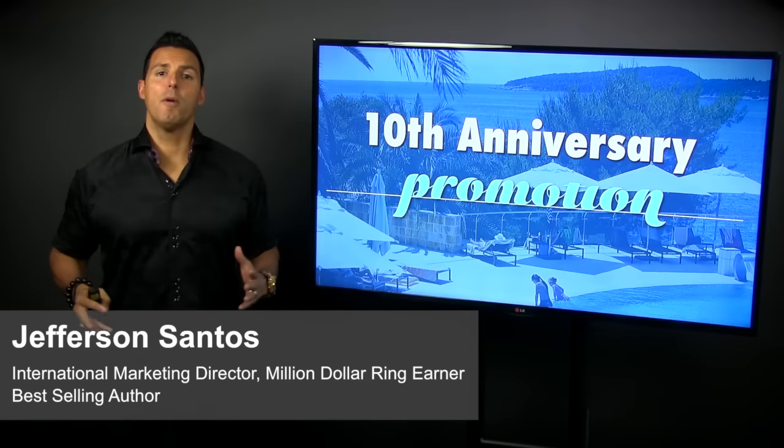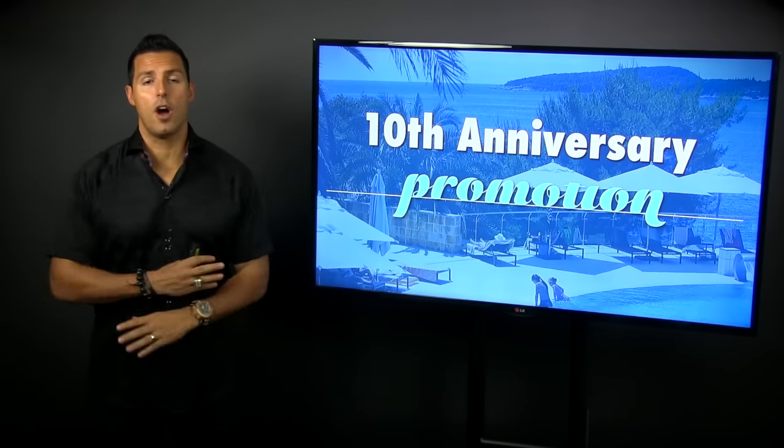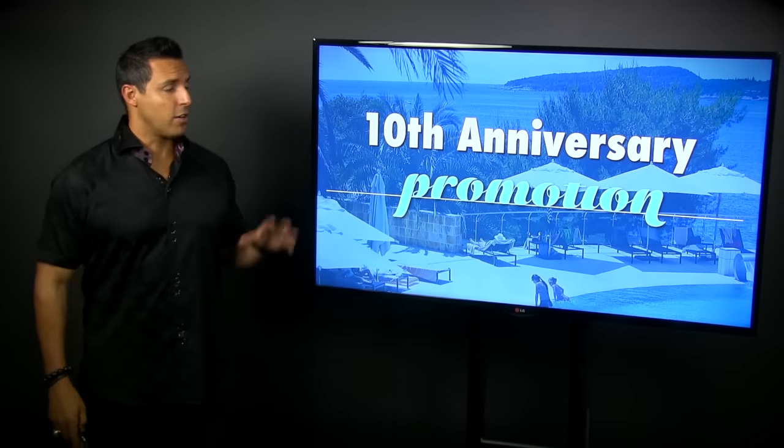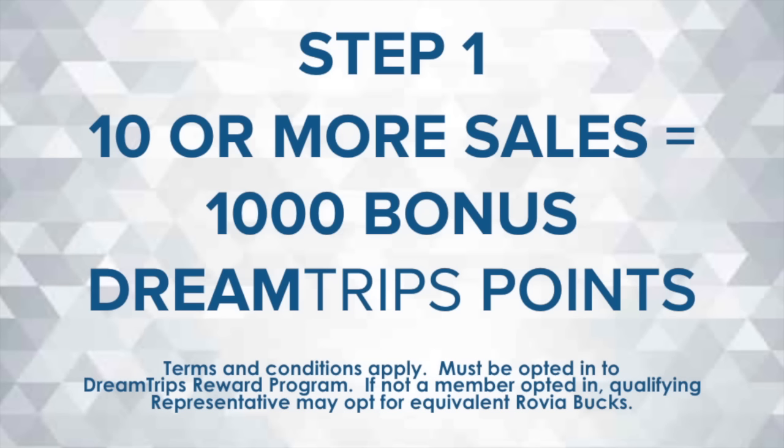Hey WorldVentures leaders. We got a new promotion coming up for our 10-year anniversary. We released it at The View in Hong Kong, but it's for all of us around the world. It's our 10th anniversary promotion. Play this at the end of your presentations and for your new people that join the team, because all of us have a chance to win some awesome prizes. So here we go.